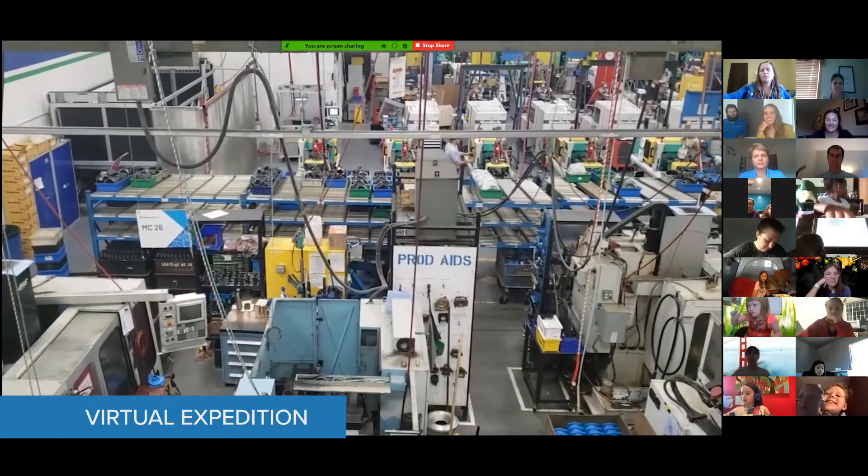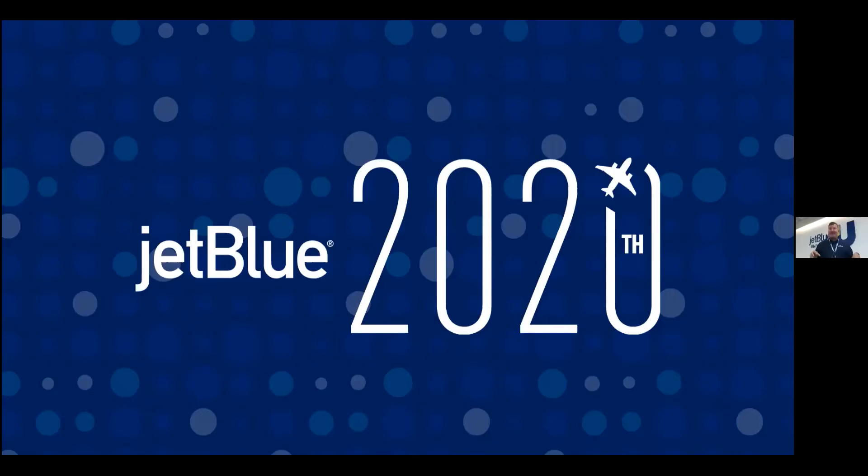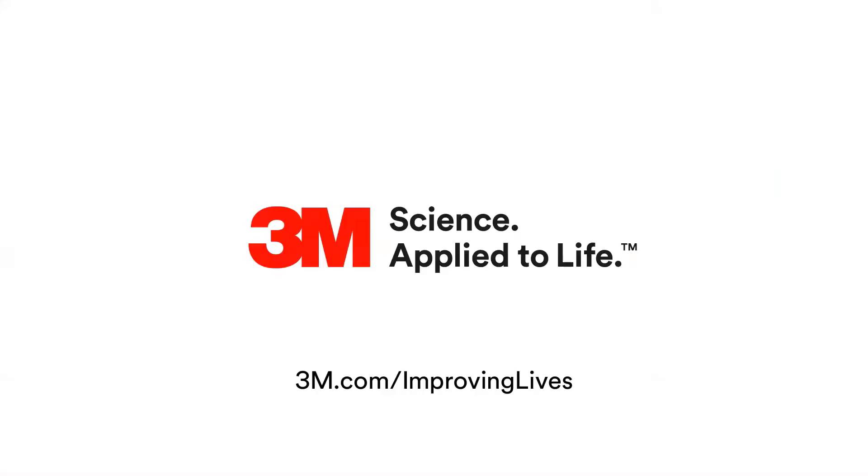Virtual expeditions provide inside access to high-profile companies. I'm really excited to share what the experience is like. My favorite one would have to be the JetBlue training technologies. I always wondered what was in Google Fiber — when they showed me, it was so interesting.